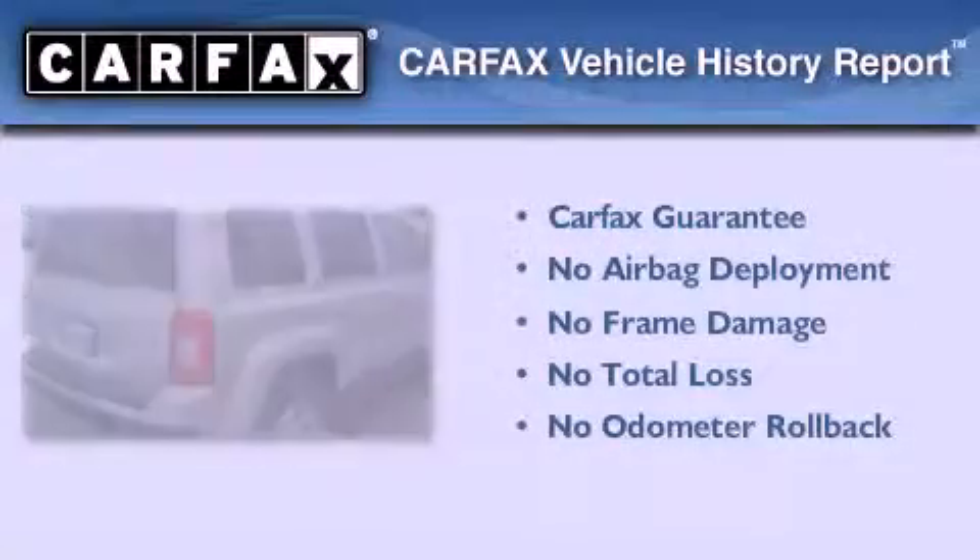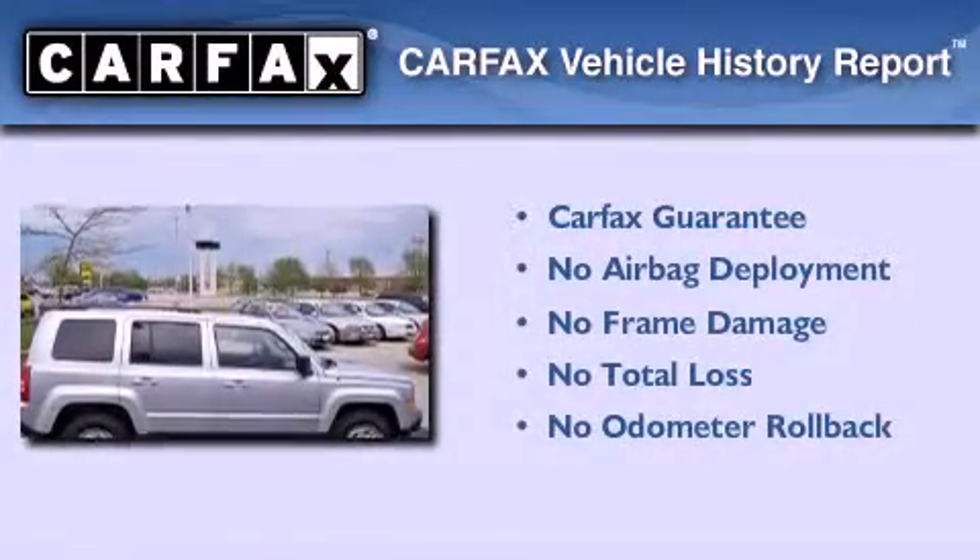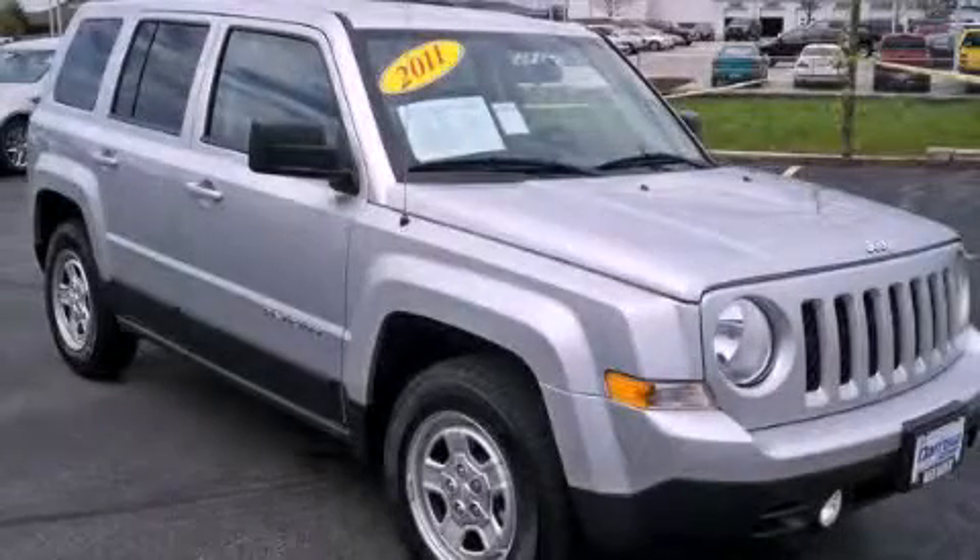Not to mention that this Jeep qualifies for the Carfax buyback guarantee. Contact us today to schedule your opportunity to see this automobile in person.